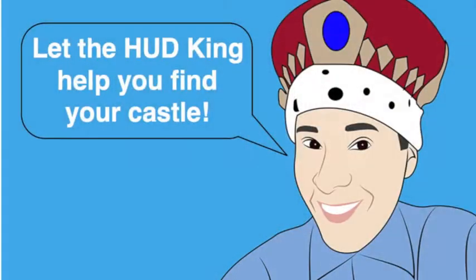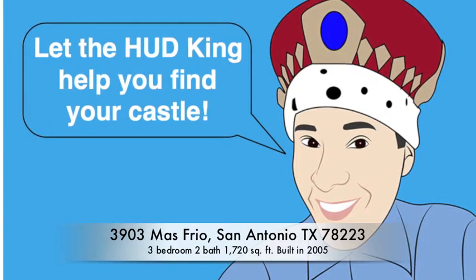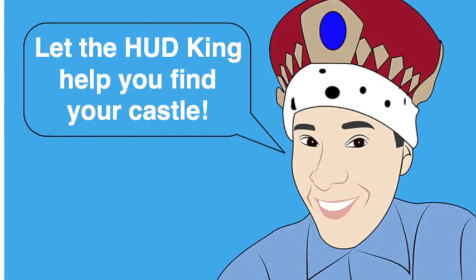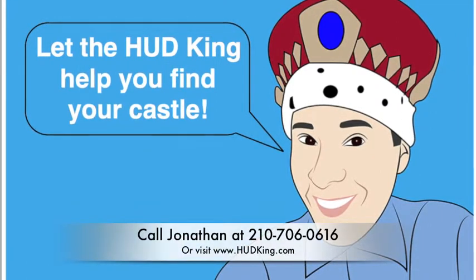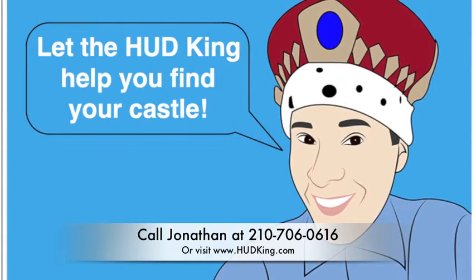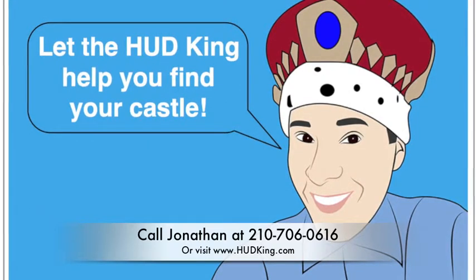Let me give you a formal summary. 3903 Mas Frio — a very pretty three-bedroom, two-bath home built in 2005, a little over 1,720 square feet, and almost in move-in condition. The home is listed right now for $127,000. It needs very little cosmetic work. If you don't have a realtor I'd love to earn your business — you can reach me at 210-706-0616. My name is Jonathan, I'm the Hud King, and I want to help you find your castle.